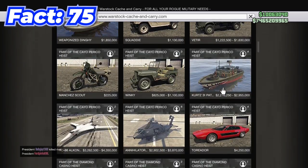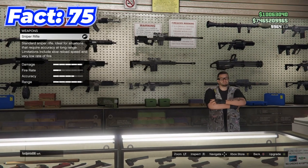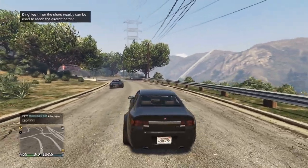Buying everything in GTA would cost roughly 820 million dollars. Buying every weapon in the game though only costs 1.1 million — and with that, that's it for today's video, so let me know what you guys learned.